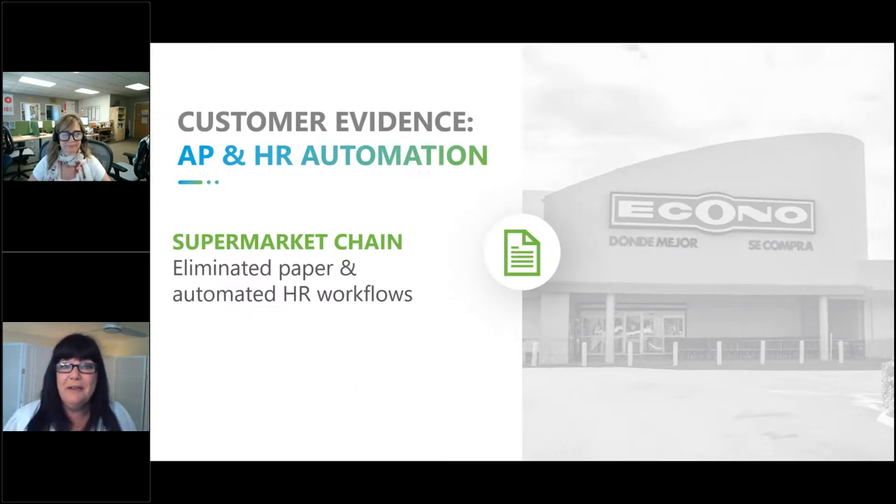We have lots of customers using DocLink in the HR world. I like this example: Econo Supermarket, a large organization based out of Puerto Rico, had a need to streamline the onboarding of employee applications. They were able to do that, and then once up and running in HR, they also did a traditional AP deployment. If you're curious to know more, let BrainCell know and we can get more information out to you on the HR side.